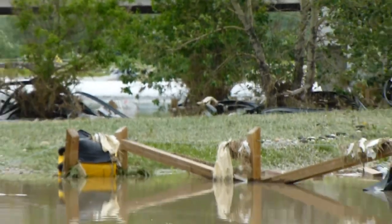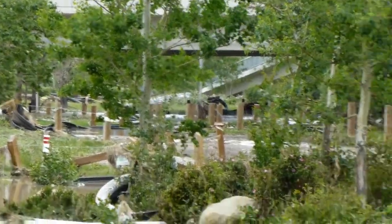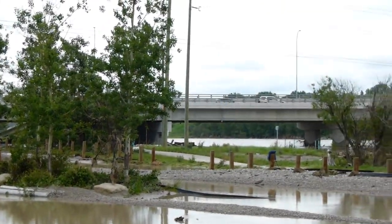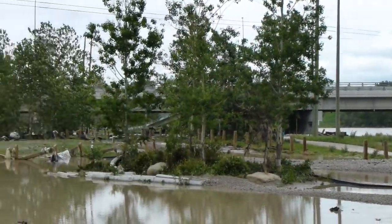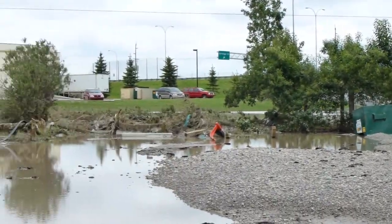There's some roads still covered in water over there. That's Glenmore. That's Heritage — there's a bridge.